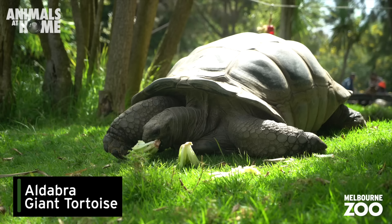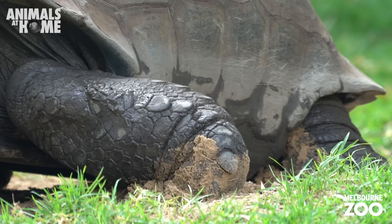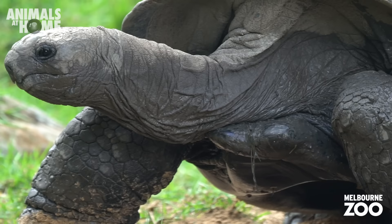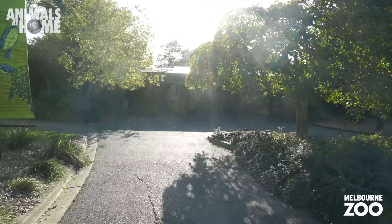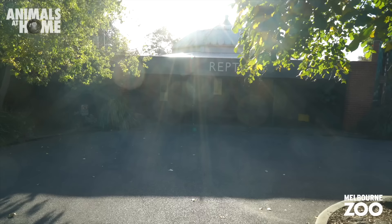Hello Wilbur and Little John. The Aldabra giant tortoises are the oldest species living at our zoos. While we're not 100% sure how old our ones are, they can live to be over 120 years, so these guys have plenty of life left in them still. It looks like the keepers have put some capsicum out for them to enjoy too.